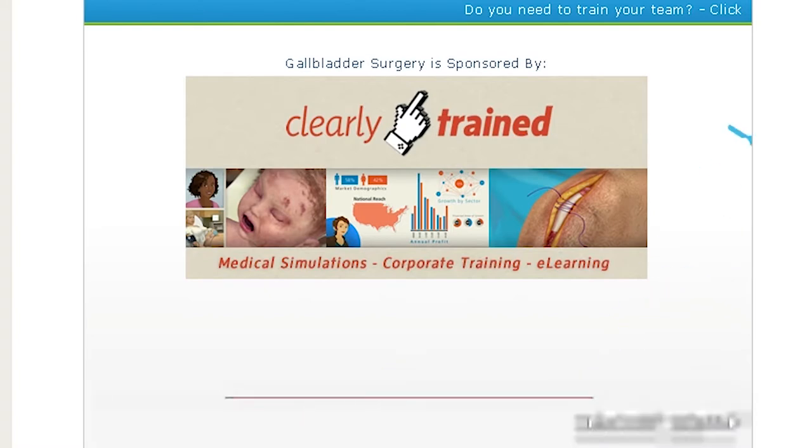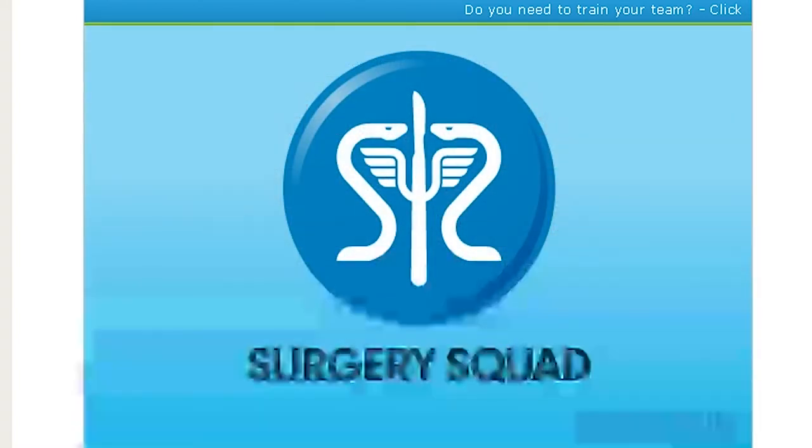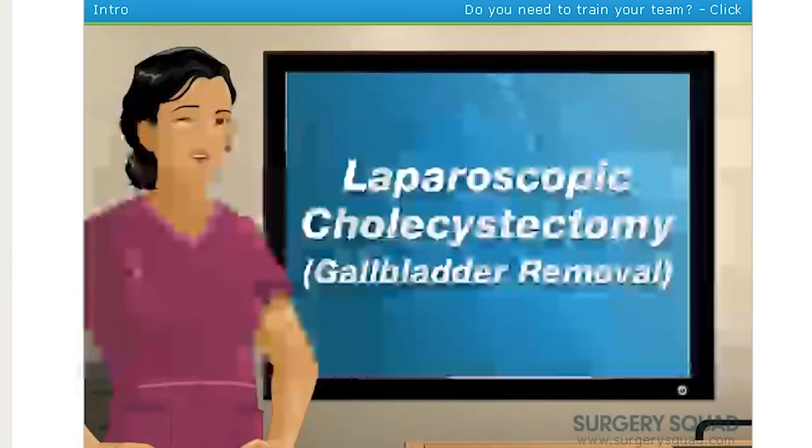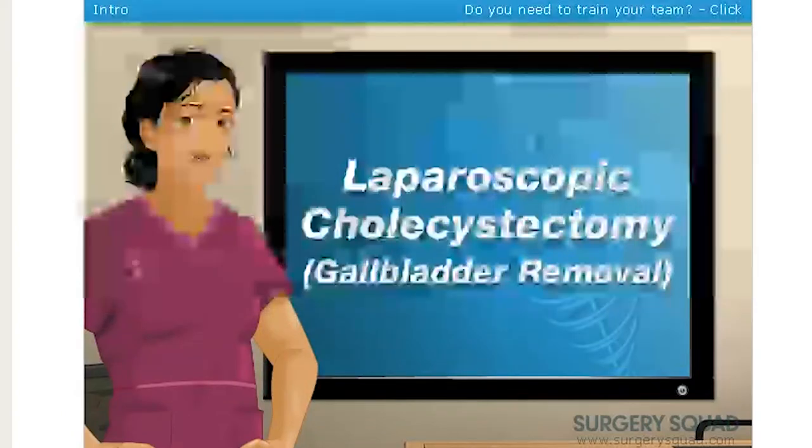Hello, everyone. It's Bubonic Zombie. Welcome to Surgery Squad. We are doing a surgery that's about to be explained to us right now. And welcome to Surgery Squad's virtual laparoscopic cholecystectomy.